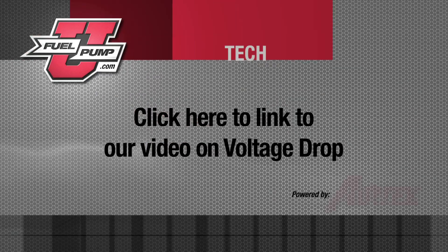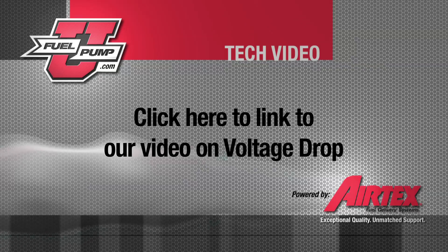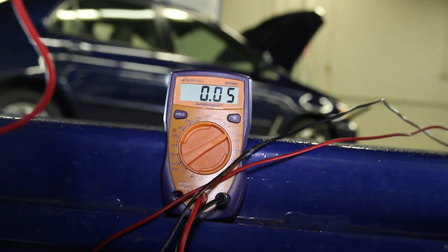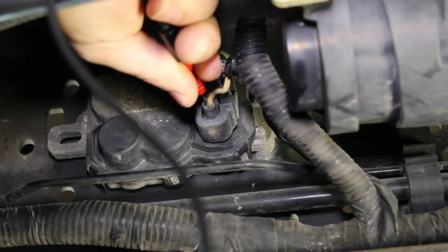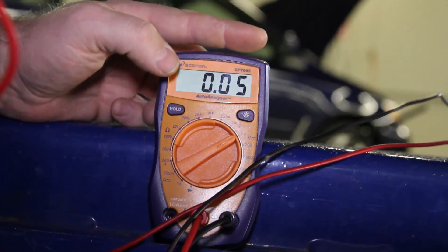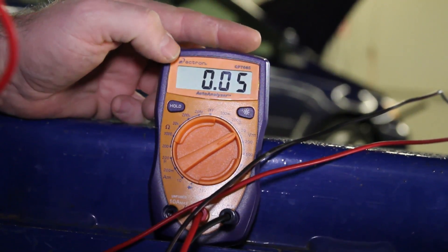You need to be sure that the circuit is energized and the load is operating. We can see that we got 0.05 volt drop on the ground side of the circuit — that is very good. Now on the positive side of the circuit, we've got 0.05 again. If we see an excessive voltage drop on either the positive or the negative side of the circuit, we need to fix that before going any further, because power and ground to the driver module are extremely important for proper pump operation.